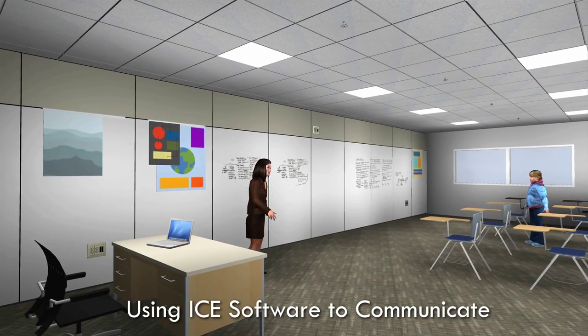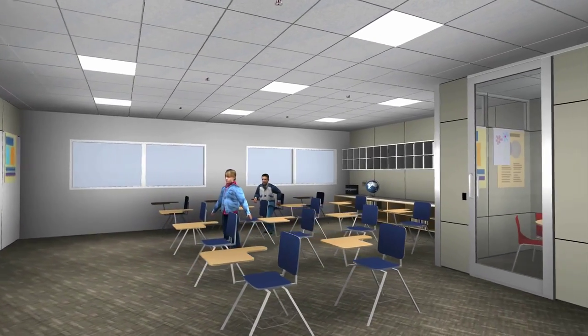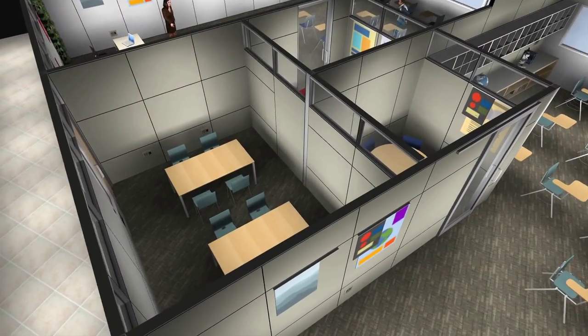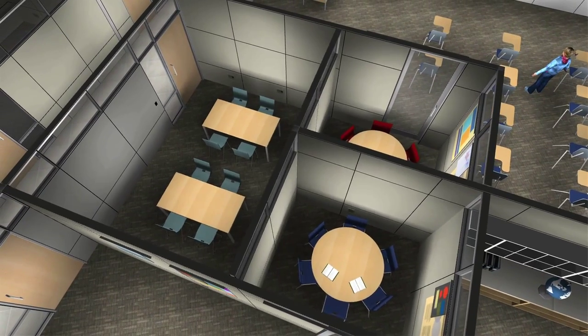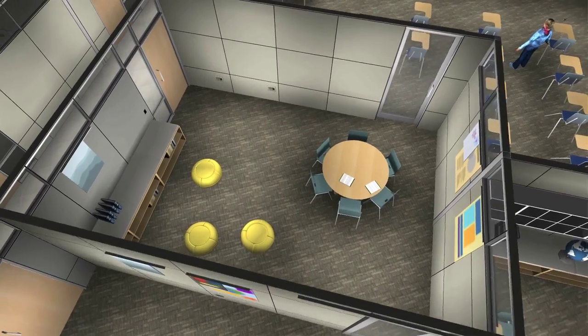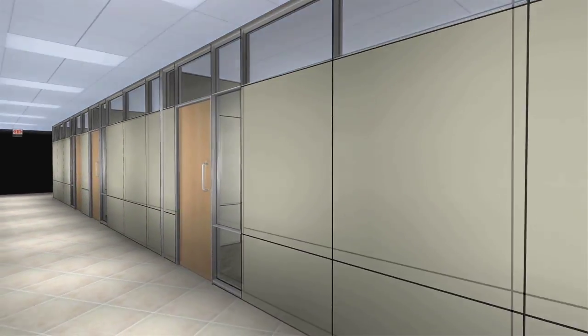The user groups couldn't have pictured what we were suggesting — they didn't know how to answer our questions without looking at 3D views; it was really nothing to them on a 2D floor plan. I was shown ICE software and we used that to help people understand what the building would look like. They're educators, not building professionals, but using the ICE software really helped them get a mental picture of what they were going to get.